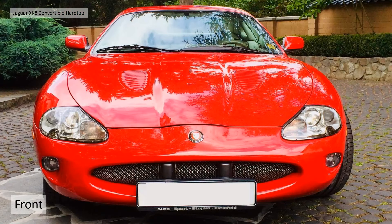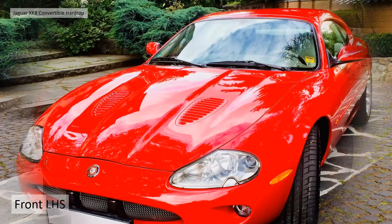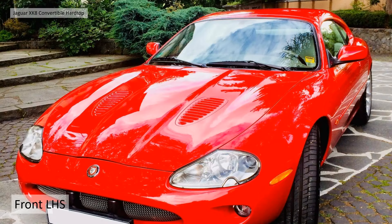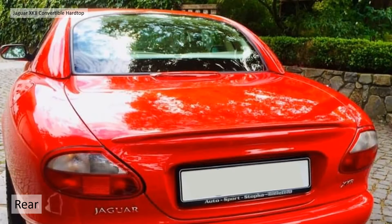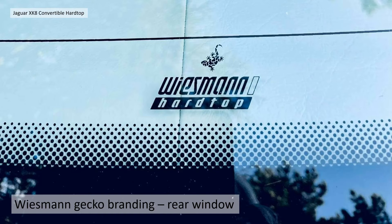Now we have some better quality photographs. We've got the view from the front — you can't really tell it's a convertible at this point because the hardtop is red. Front left-hand side, very very shiny car, left-hand side rear, and then the view from the rear. The Wiesmann hardtop has got the Wiesmann brand on it, including the Gecko — the little Gecko symbol which is particular to Wiesmann.